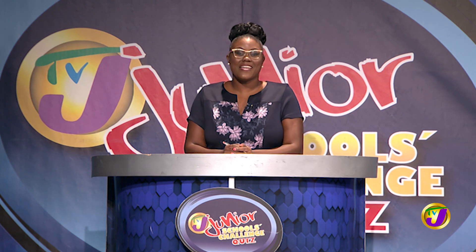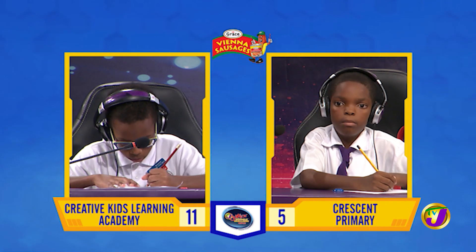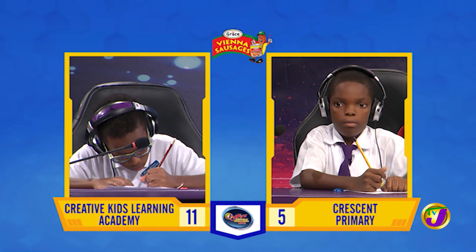The Junior Challenge Face-Off covers math, science, English language, and social studies. Face-Off 1 is in the category of mathematics. It's between Malik Campbell of Creative Kids Learning Academy, who's up against Nathan Green of Crescent Primary.